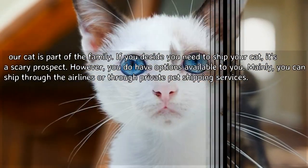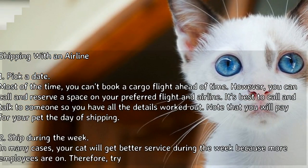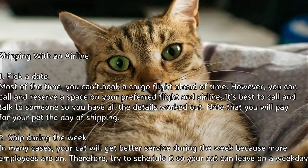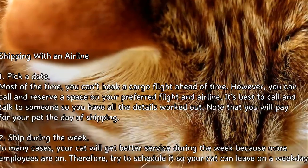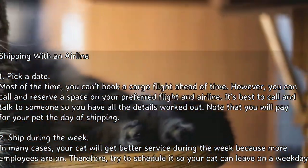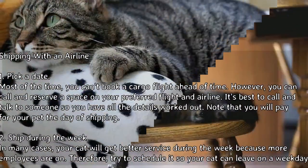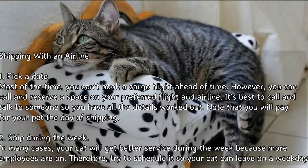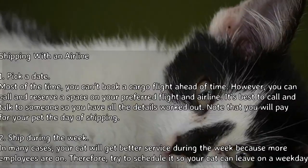Method 1: Shipping with an airline. Step 1 — Pick a date. Most of the time you can't book a cargo flight ahead of time; however, you can call and reserve a space on your preferred flight and airline. It's best to call and talk to someone so you have all the details worked out. Note that you will pay for your pet the day of shipping.